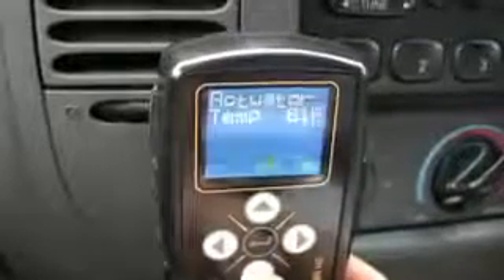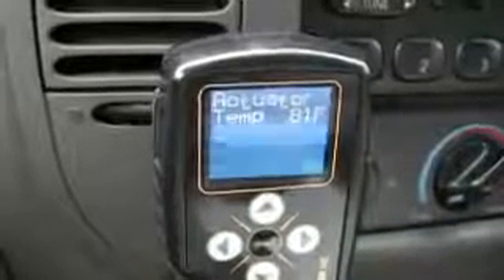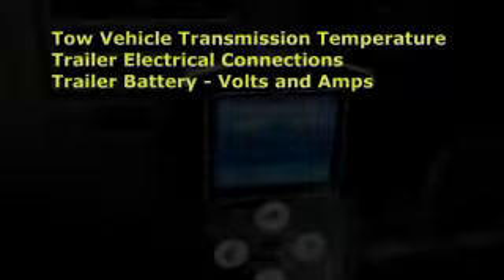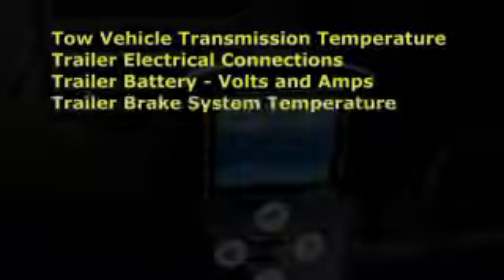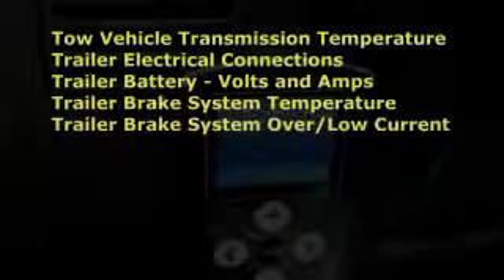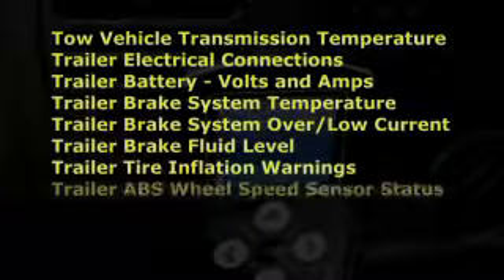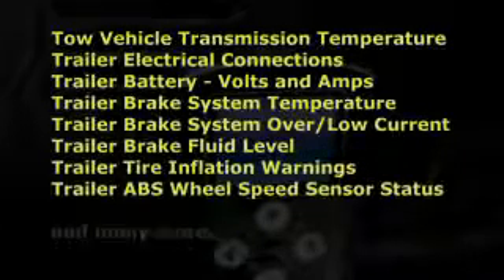Another remarkable feature of Tucson's anti-lock brake system is the two-way digital communications and diagnostic network, which continuously monitors more than 30 key functions, including tow vehicle transmission temperature, all trailer electrical connections, trailer battery voltage and amp level under load, trailer brake system temperature, brake system overcurrent or low current conditions, brake fluid level, trailer tire inflation warnings, ABS wheel speed sensor status, and many more.